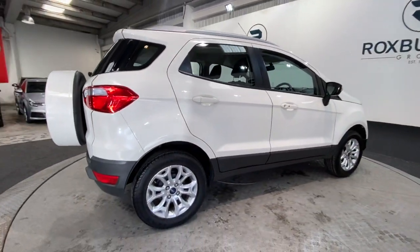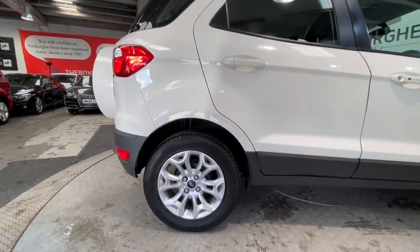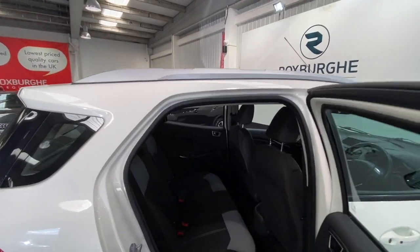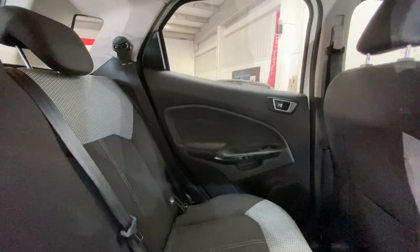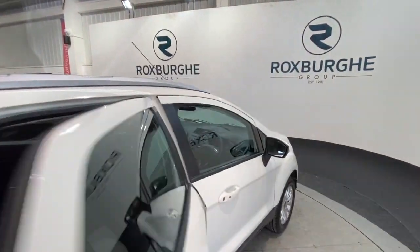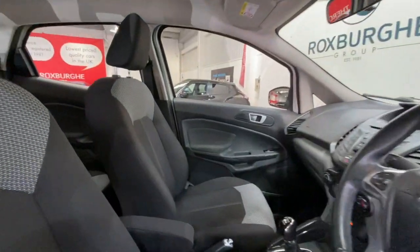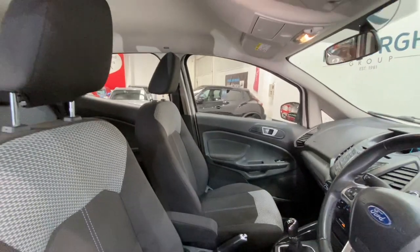Just a closer look at those alloy wheels before we move inside. Moving into the rear of the vehicle, we do have full cloth upholstery throughout with two-toned seating, all in fantastic condition. Once again in the cabin of the car — both your passenger side and driver side in really nice condition throughout.